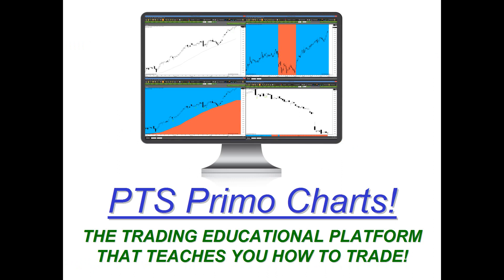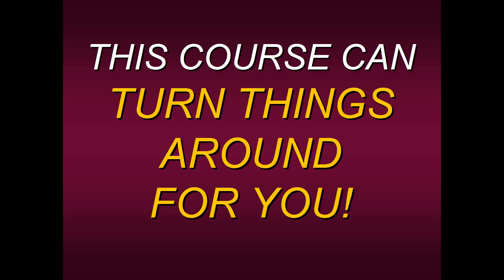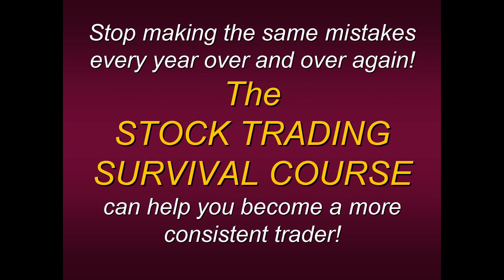This is the PTS Primo charting platform that I developed with Pro Trader Strategies, which actually teaches you how to trade. This course can really turn things around for you. If you've been struggling, if you're just not making ends meet and you see that trading is very difficult, we really feel it will take your trading to the next level. Stop making the same mistakes every year — the Stock Trading Survival Course can help you become a more consistent trader.